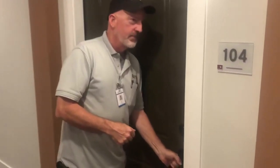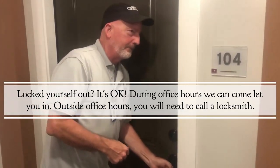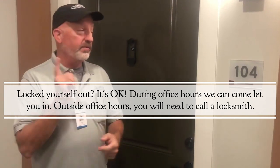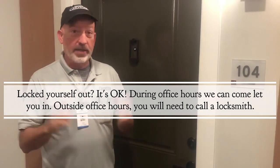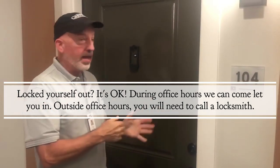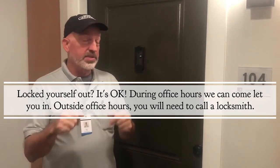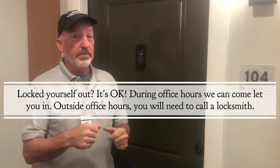Welcome to your new apartment. Glad to have you here. Let's go inside and check it out. I locked myself out. That's actually a very common thing that happens in any apartment community — a lockout. Residents need to know that we do charge if they call us during office hours to come let them in.